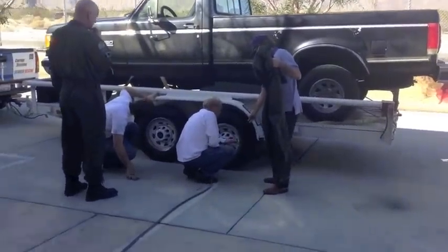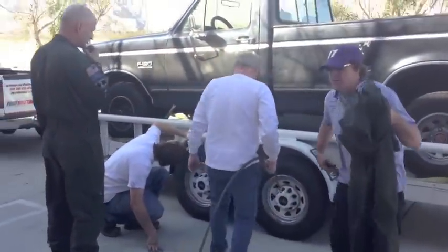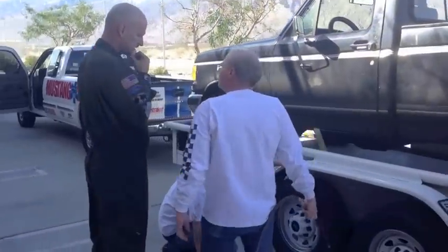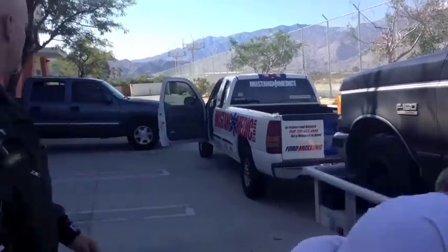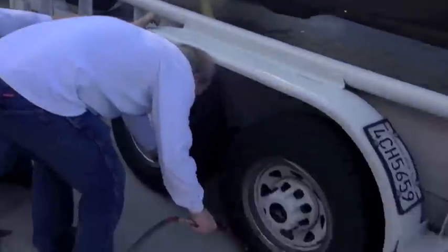Is the pressure going to be accurate with the truck on it? The pressure wasn't inaccurate — it was just low. It'll still have the same reading. So let's check about four tires and we'll get out of here. This one I think already has 60 — I brought that one up to 60.